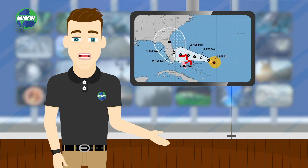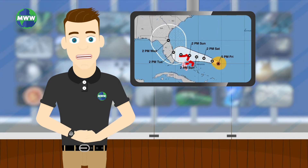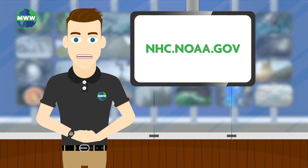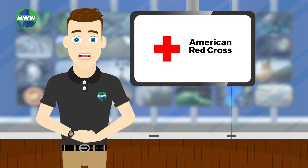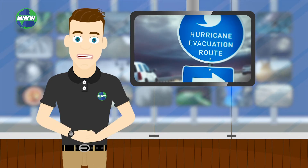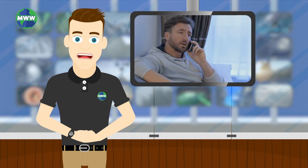It is crucial to pay attention to forecasts and newscasts from verified sources while tracking the storm. Visit the National Hurricane Center website for updates on the storm's trajectory. Your local emergency management office or American Red Cross can provide information on the safest evacuation routes and nearby shelters. It's encouraged to call each year to be aware of any changes.